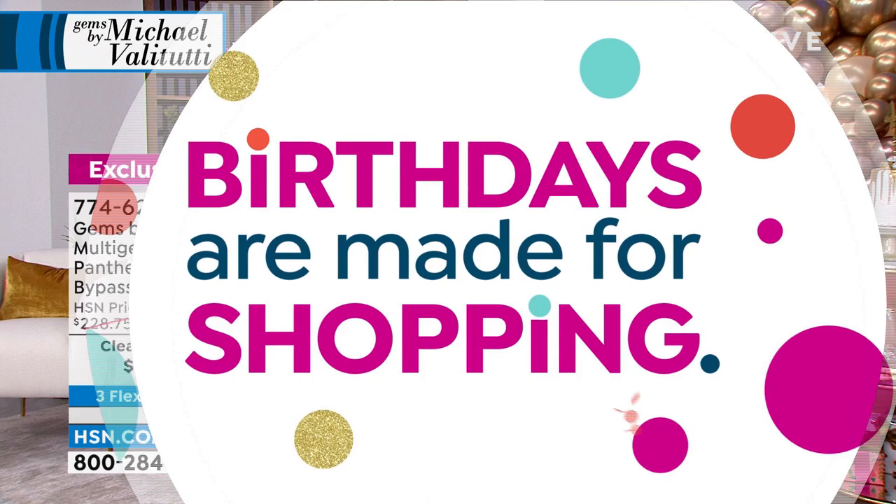Even on clearance, you always have 30-day returns plus free exchanges if you need to change the color or size. We're also celebrating HSN's 45th birthday — we get wiser with age and know exactly what you're looking for.